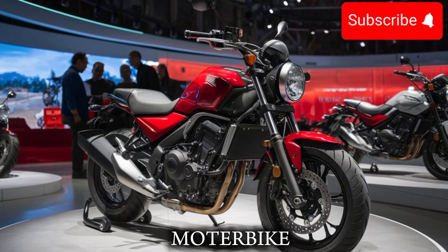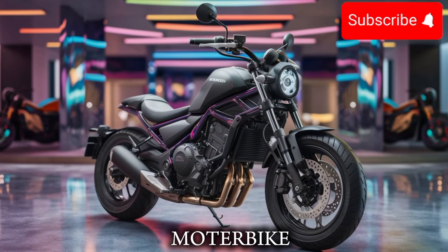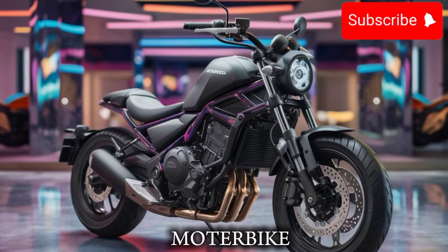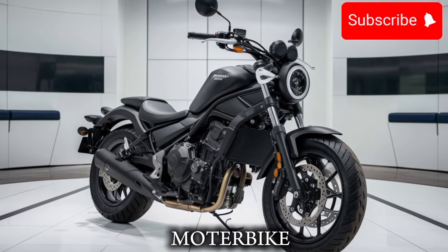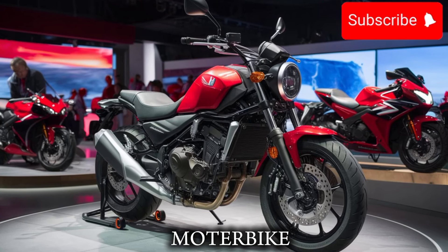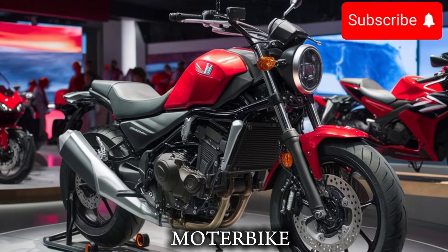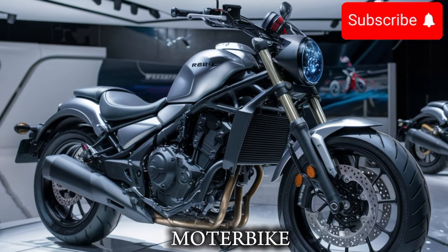Another area where the 2025 Honda Rebel 500 really shines is its comfort. The bike features a new, more comfortable seat and a more relaxed riding position, which make it perfect for long days in the saddle. And with a new, more advanced instrument cluster and a more modern design, you'll feel like you are riding a high-end bike.